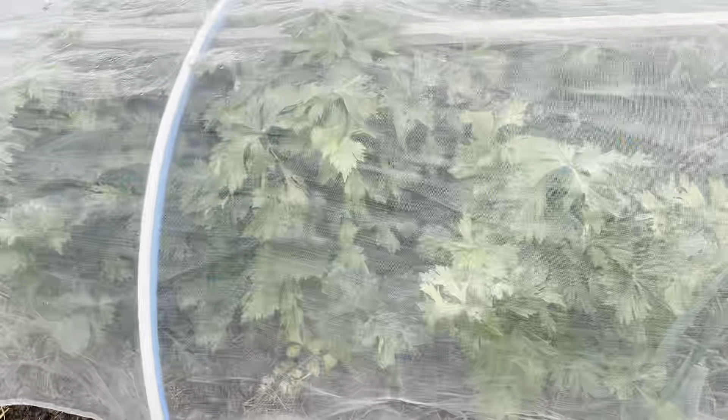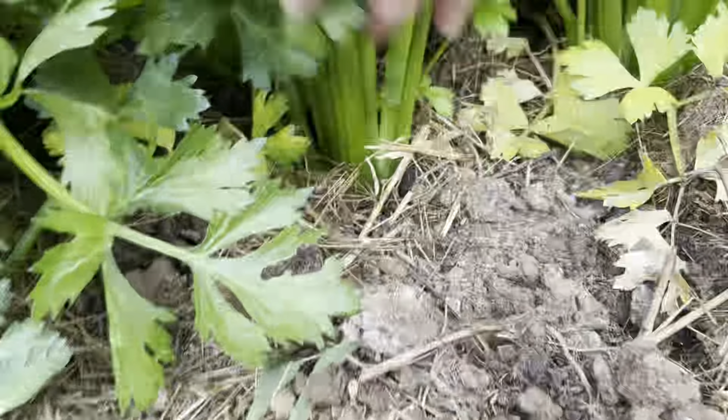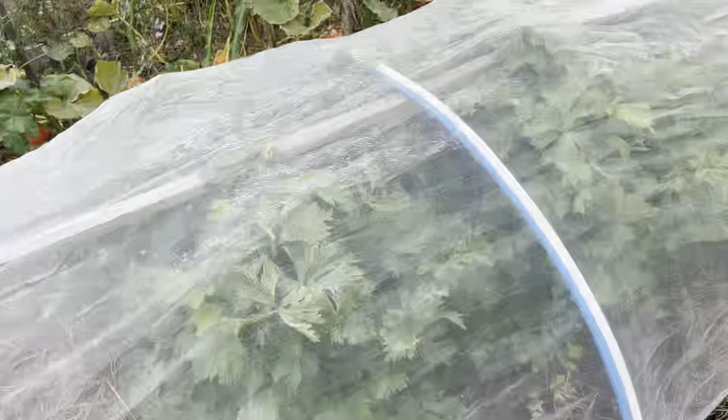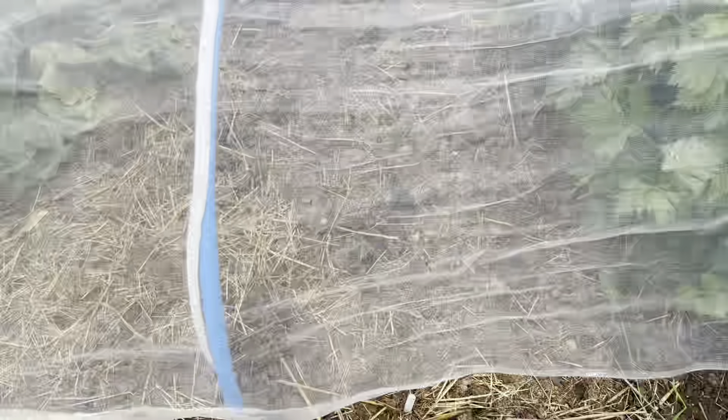Into this bed I put some radish — a small block, basically the last sowing of the season. Welsh onions are doing all right. I've pulled a load of celery and might pull some more for making celery soup this weekend. They are looking really good — I'm very pleased with how they've grown. Next year I might try a different variety, one that blanches a little better or is more self-blanching.